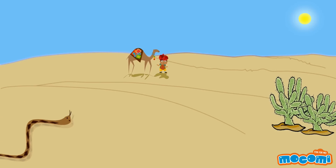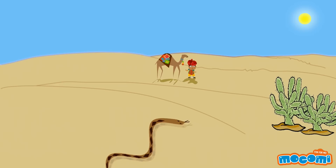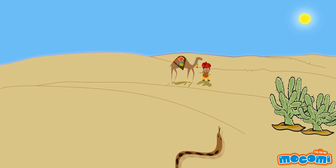Other animals move sideways too. The rattlesnake, for example, moves sideways as it makes its way through the desert.